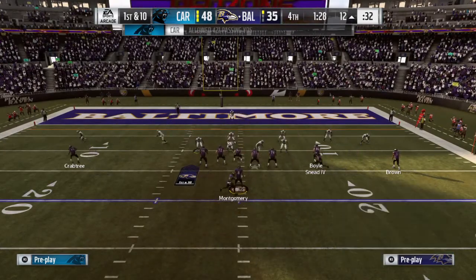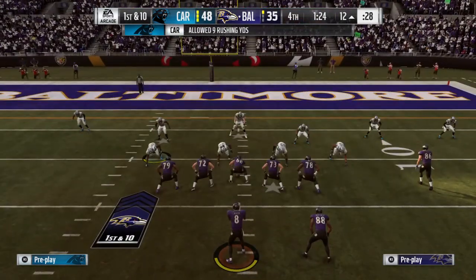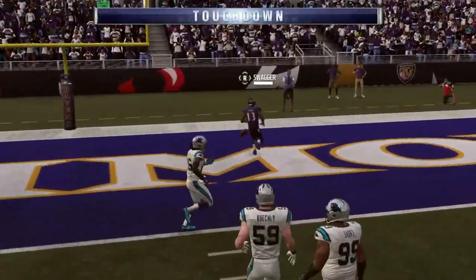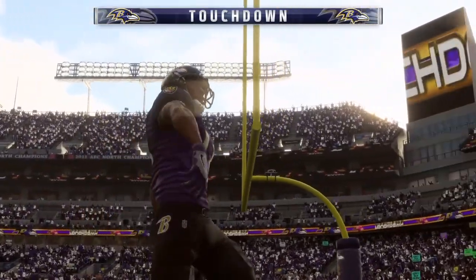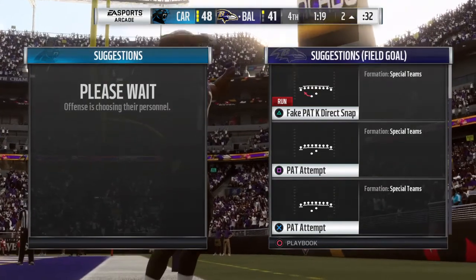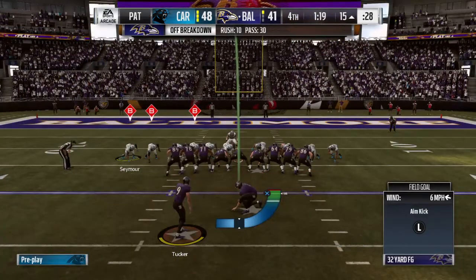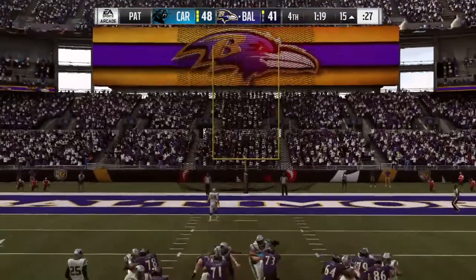That's caught inside the 20, a gain of 37, first down. Jackson on first down, his pass caught at the 4, and he'll take it into the end zone for a Ravens touchdown! John Brown, a 12-yard touchdown grab, and the Ravens have cut it to a one-score game. Okay, game on — don't go anywhere yet. You've got a one-score game now.